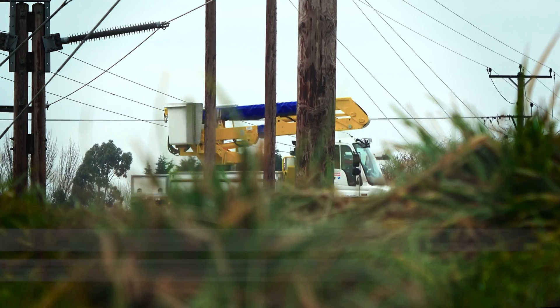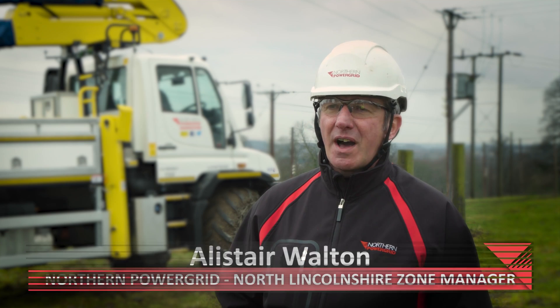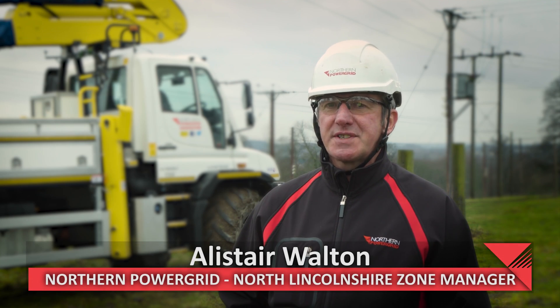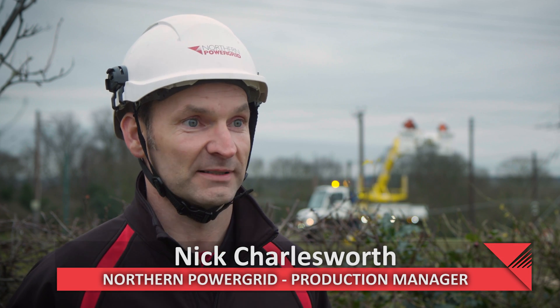This is the Unimog U530. This vehicle will be key to us achieving our goal of a 10 out of 10 customer service experience, by keeping the lights on whilst we maintain the network and minimise environmental impacts.